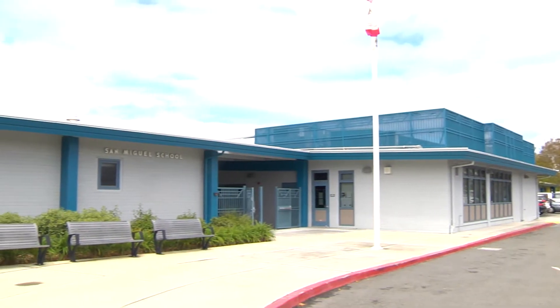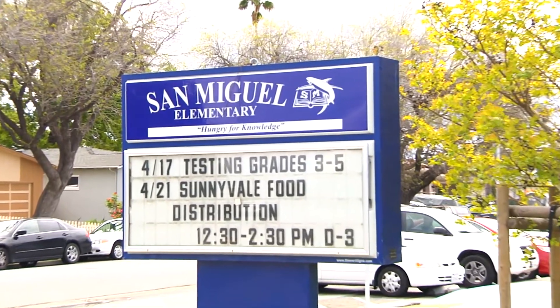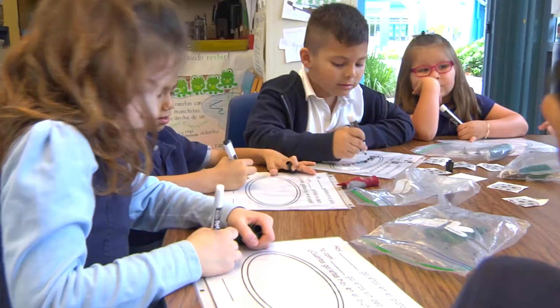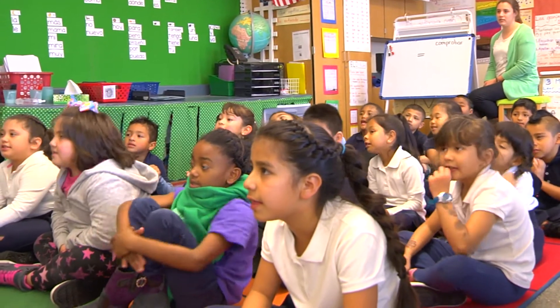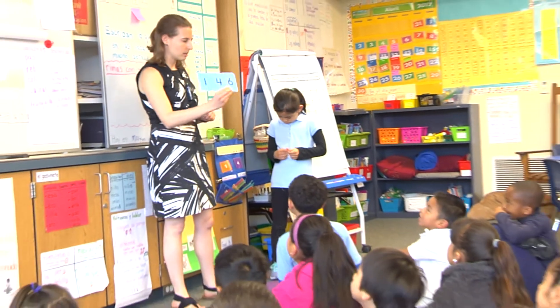San Miguel Elementary School has the highest percentage of students that are socioeconomically disadvantaged, with 74% of the student population qualifying for free or reduced lunch and 67% English learners. These are the highest percentages in Sunnyvale School District.